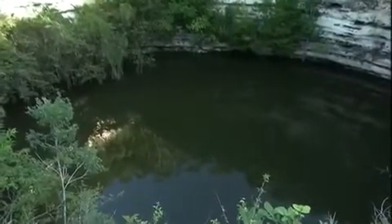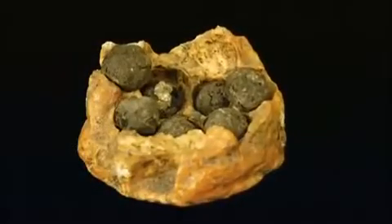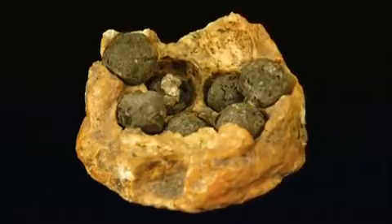He also found other things, including this surprise: rubber balls. They were over a thousand years old and incredibly well-preserved.